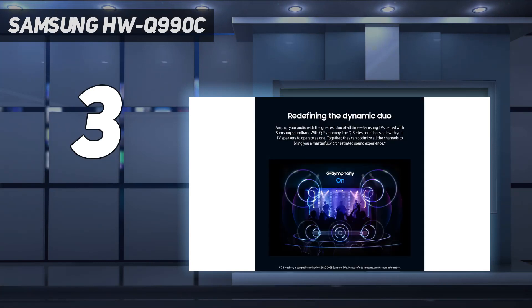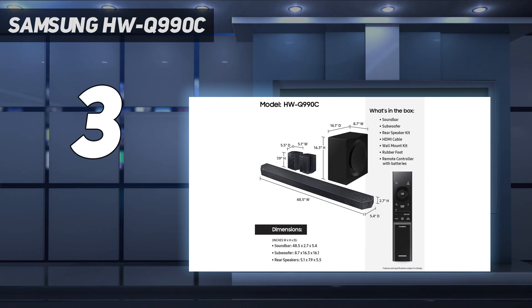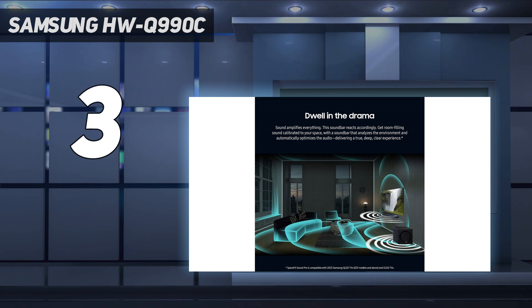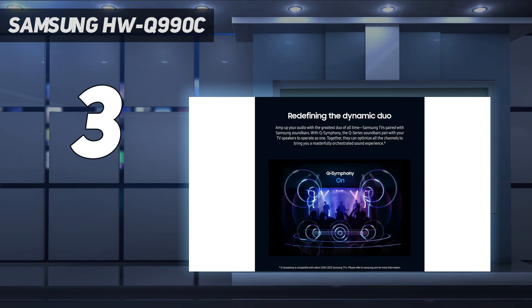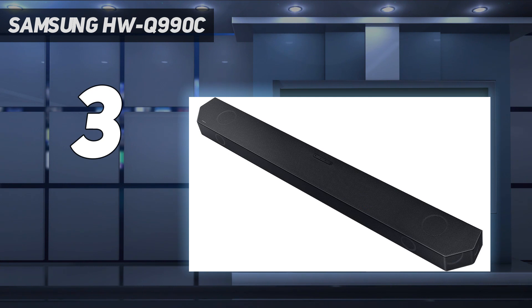The Samsung Q990C really is the best complete soundbar package around. With 11.1.4 channels split across the main bar, subwoofer, and two compact rear speakers, the Q990C excels with Dolby Atmos playback and provides a powerful, immersive experience for both movies and music. Even when pushed to its limits, it maintains excellent sound quality without distorting.